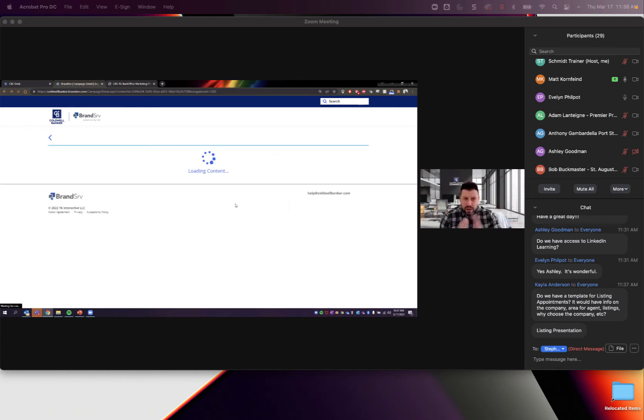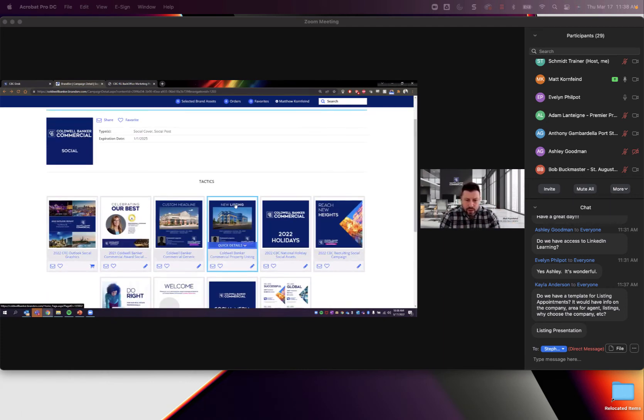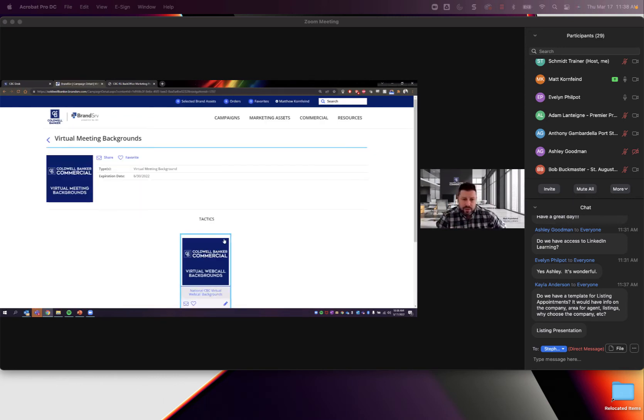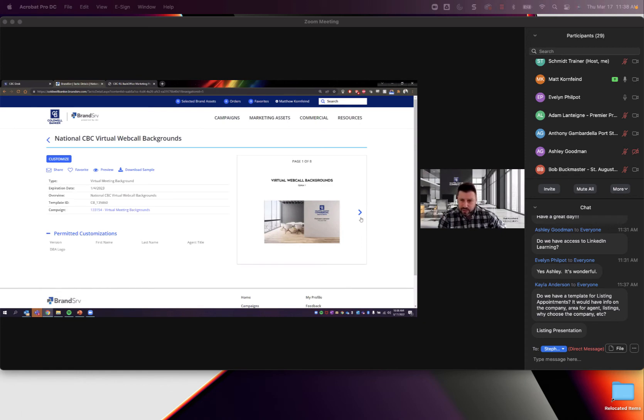We also have awards templates specifically in here. You can customize your own awards templates formatted and fit for social sharing — three different style options available. You simply click Customize, choose agent, team, or multiple people, put in your name and information, select your style, and it will update it for you. If you're ever looking for logos for your company you can download them here. We also have virtual backgrounds that you can customize with your first name, last name, phone number, and email.